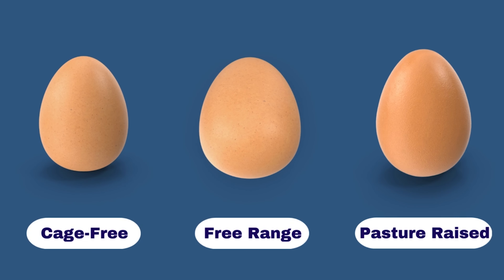When you consider buying eggs next time, it is important to look for whether they are cage-free, free-range, or pasture-raised eggs, because not all eggs are created equal. Some egg producers may require that their hens have access to a certain amount of outdoor space, while others may not have any requirements at all. Before we go further, let's see the potential benefits of eggs.